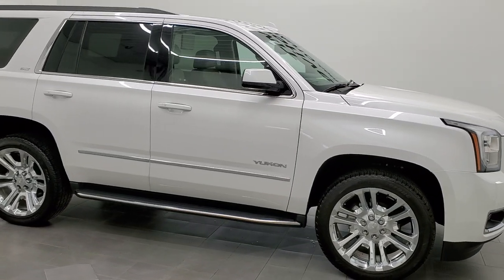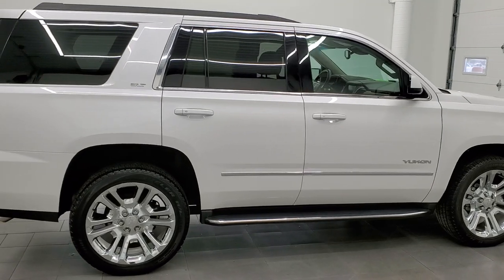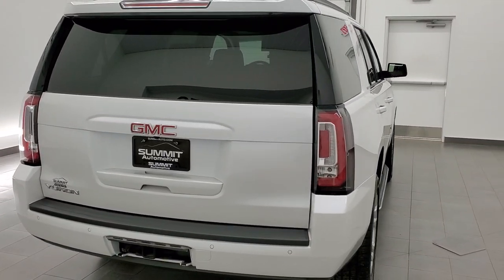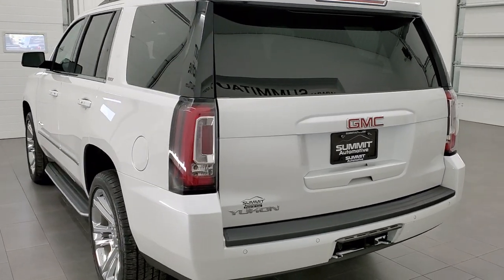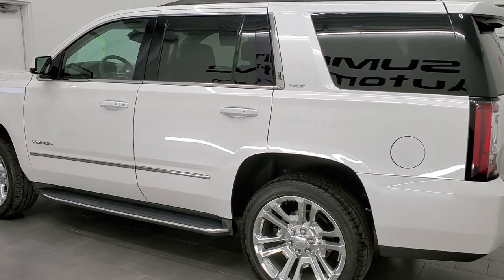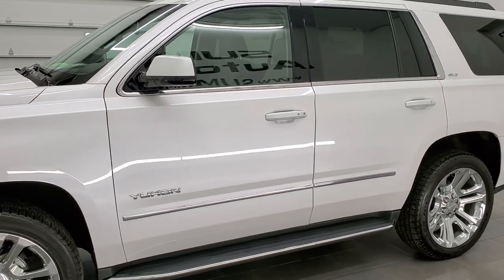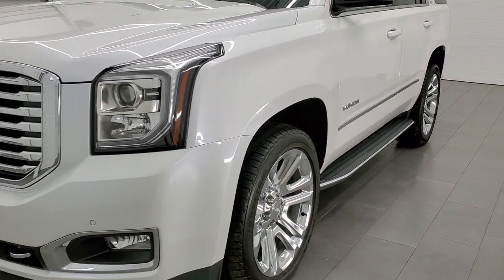This 2019 GMC Yukon SLT is stock number 12274Z. We are here at Summit Automotive in Fond du Lac, Wisconsin — your new and used SUV headquarters. This 2019 GMC Yukon has the 5.3 liter V8 engine. This vehicle has been fully safety inspected by our service shop, has a fresh oil and filter change, all fluids checked and topped off per the state of Wisconsin inspection process, and this vehicle is 100% ready to go.